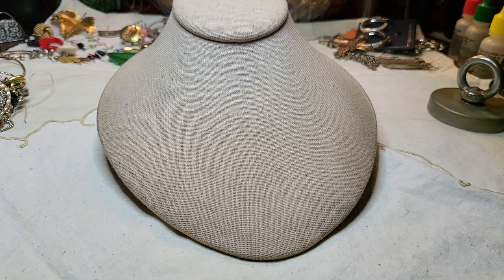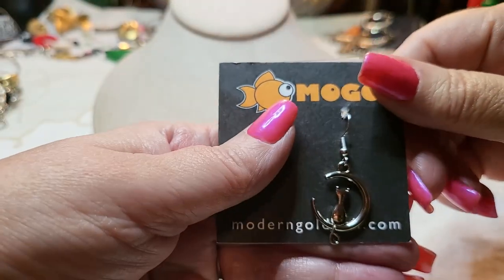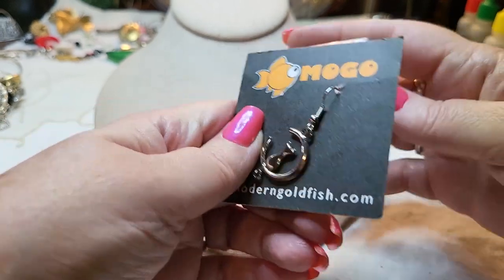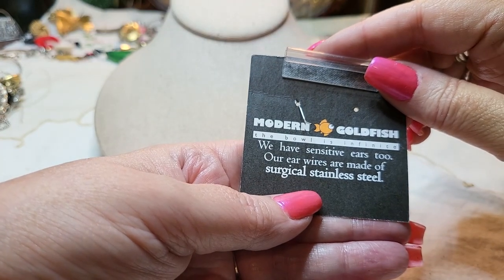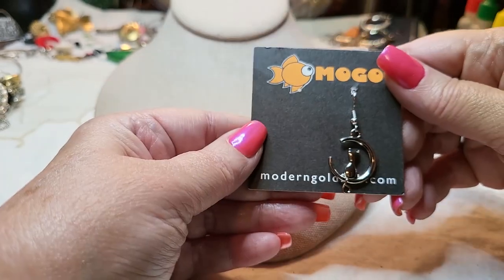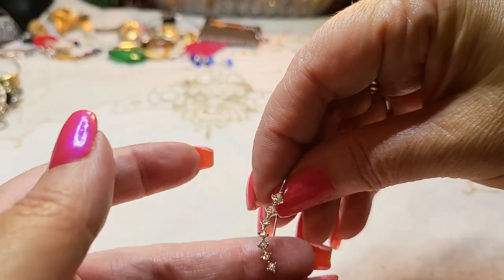We have a cat earring — oh, how cute! I hope the other one's in here. Little kitty earring. That is Moco — 'Modern Goldfish,' that's what Moco means! I had no idea. Really cute.